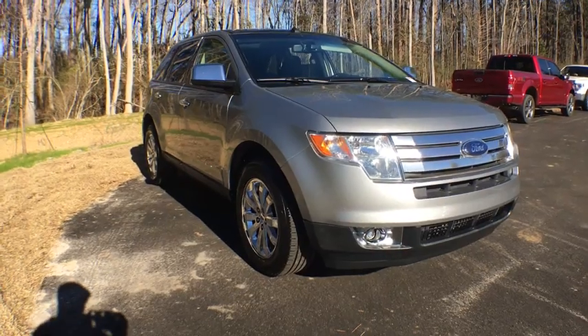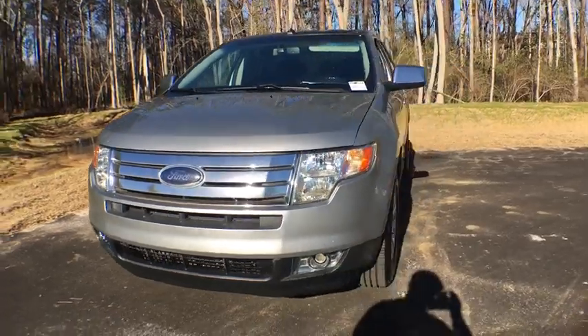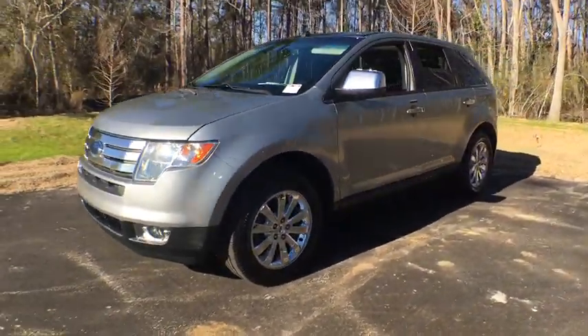The 2007 Ford Edge. Thrills with more power in MPG. Either way, you're in for an exhilarating experience with Ford Edge.